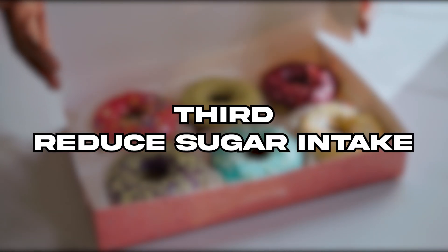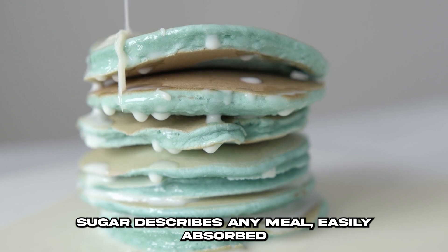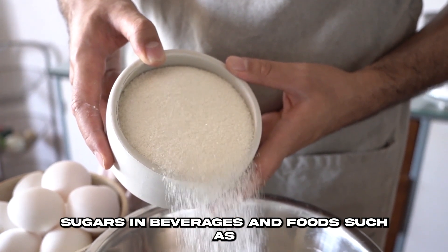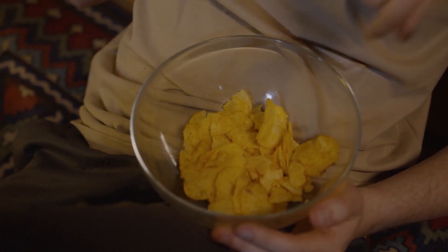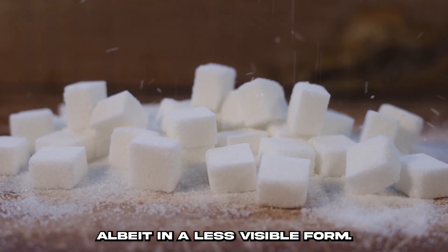Third on the list is to reduce sugar intake. Sugar describes any meal easily absorbed and metabolized into glucose in the body. The most common examples are added sugars in beverages and foods such as coffee, soda, sweets, and fruit juices. Refined grains in bread, crackers, and pasta are also sources of sugar, albeit in a less visible form.